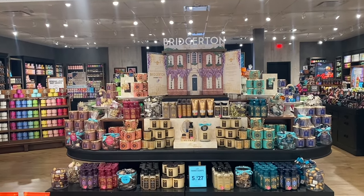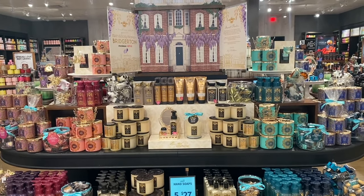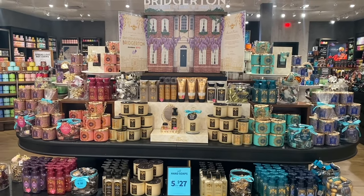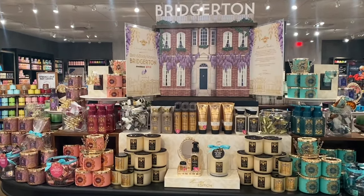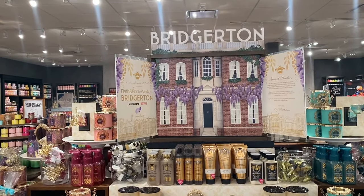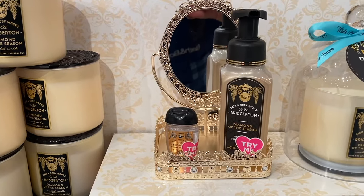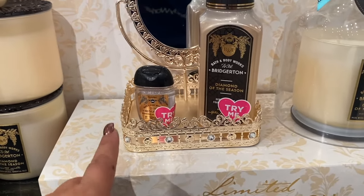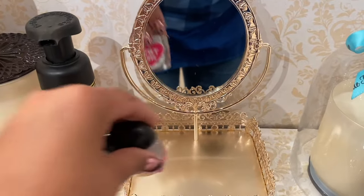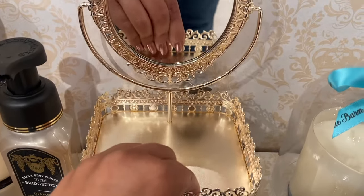Okay Bridgerton — let's back up so we can walk up to it. Oh my gosh, this is so beautiful. I do not watch the show — haven't even watched one episode — but I still think it is very beautiful. Look at this little mirror — oh my gosh, it's so cute! $34.95. I want it, but it feels a little heavy.